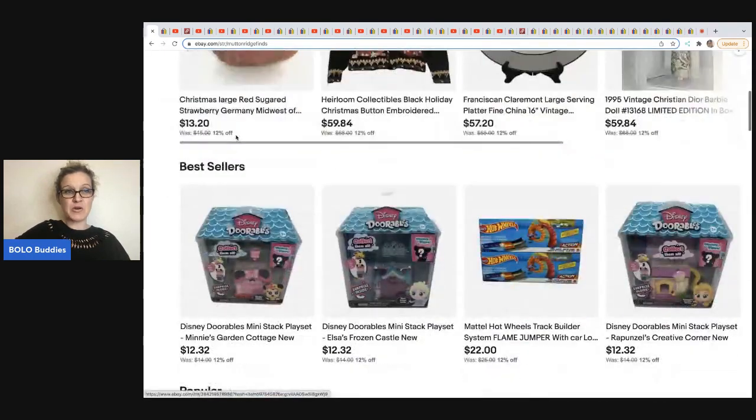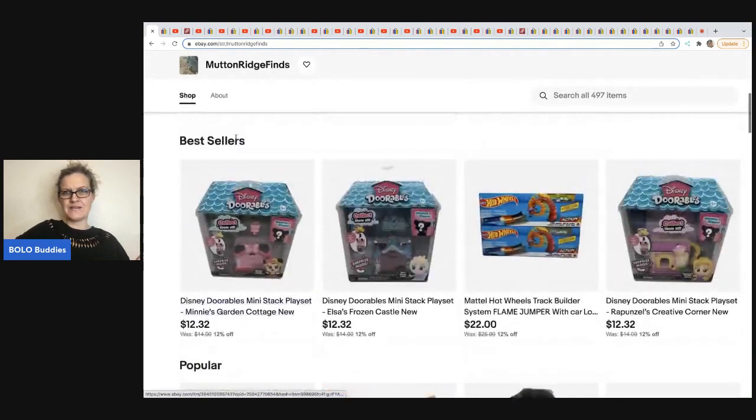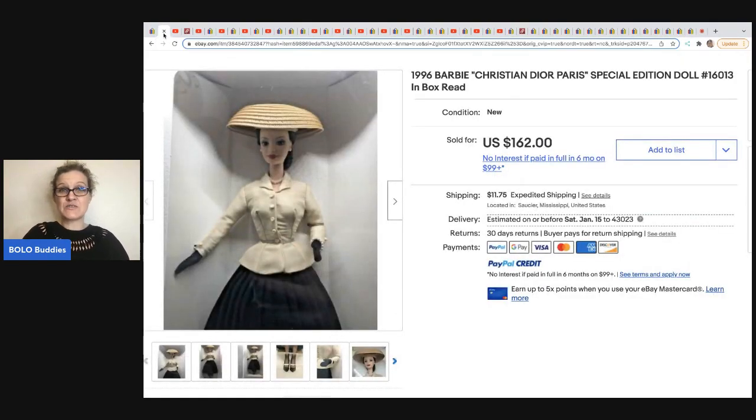I'm just going to show you some of her items she has listed — I like how her store is set up in different categories. But the item she sold is this Barbie from 1996. It's a Christian Dior Paris special edition doll. The best part is she sourced this on YouTube — from Auctions For You. She bought a toy lot for $120 for the whole box of toys, and she sold this one Barbie for $162. So that paid for her box plus some.